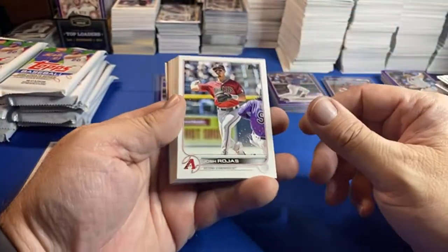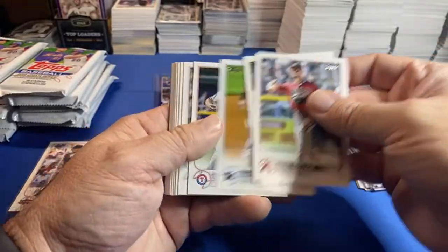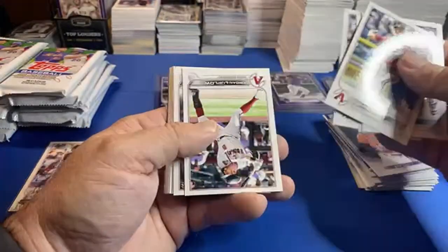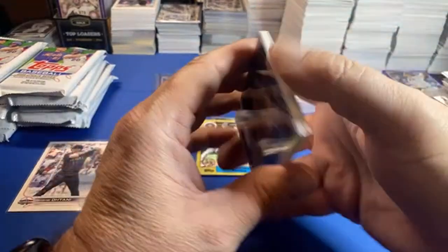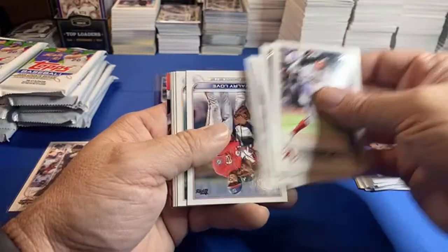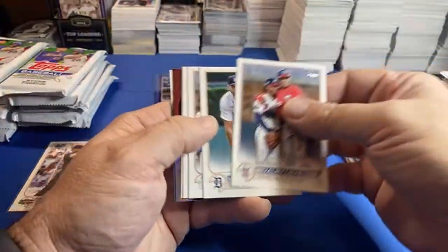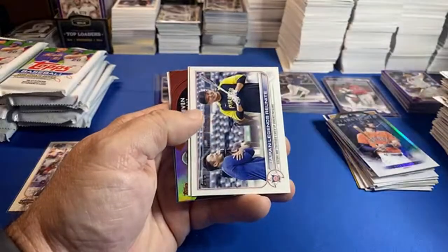Yeah, Chris — keeping stuff sealed is good too. There's nothing wrong with that. There's all kinds of collectors: keep stuff sealed, open stuff, buy singles, player collect, team collect, slab collect — it's crazy. Investing — there's so many different people in the hobby.